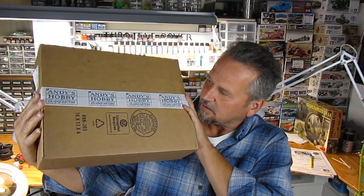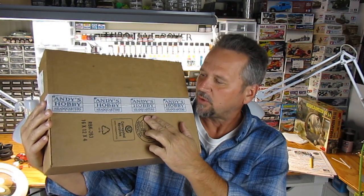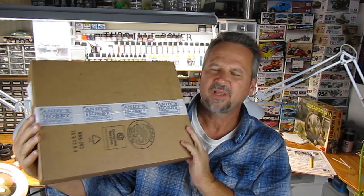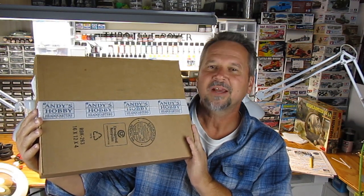I've heard a lot about Andy's Hobby Headquarters out in Arizona. He's a brick and mortar store and I always believe in supporting brick and mortar stores. So I wanted to order a couple kits from him, plus I wanted to see how they come shipped. So this is kind of a review on how they come shipped. Let's check this out.